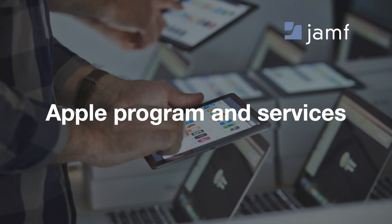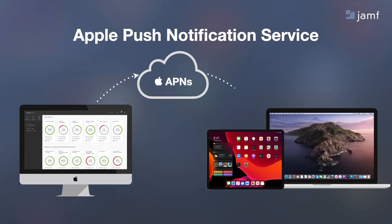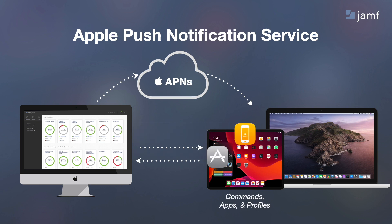Let's take a look at the programs and services that will support you as an IT admin. Jamf works by leveraging Apple's Push Notification Service, or APNs, to maintain a constant connection to your devices. It's the same service that sends notifications from your favorite app to your Apple device. All communication happens back to your Jamf Pro server and is kept secure. You can send various commands, apps, and profiles to your managed devices.